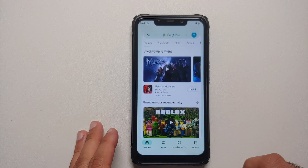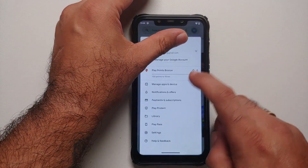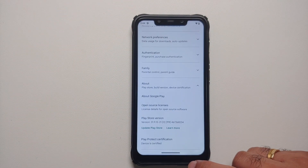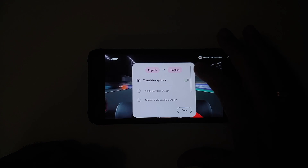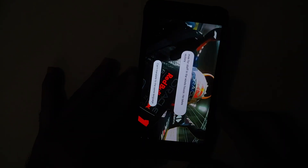Google apps are baked into the ROM. If you go into the Google Play Store and head into the settings, then About — Play Protect certification shows the device is certified, which means banking apps are going to work fine. YouTube media playback works absolutely fine.